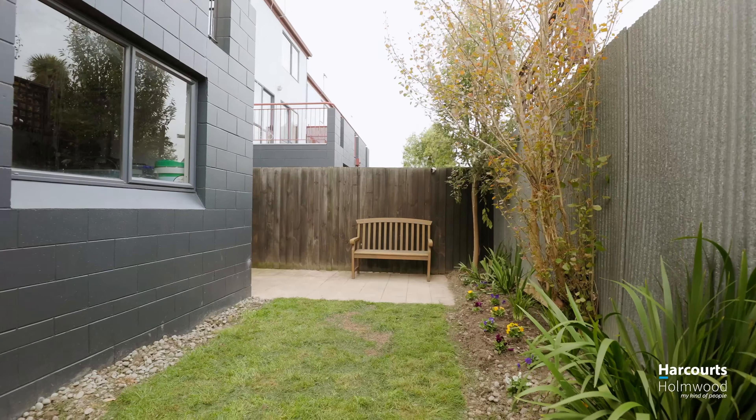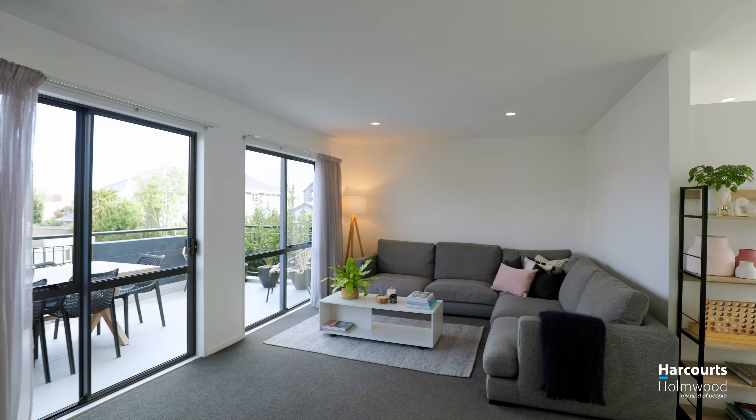As you enter the apartment there's a large double garage with internal access through to the courtyard.